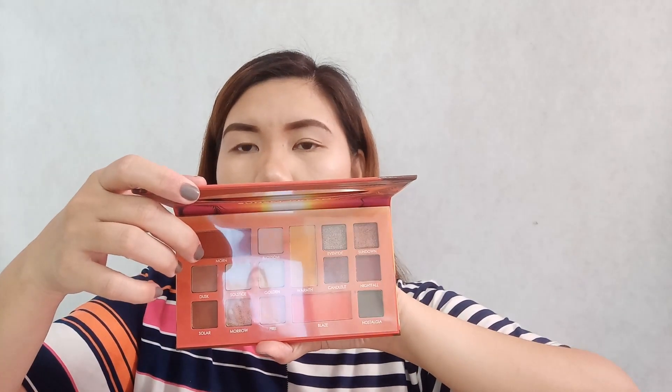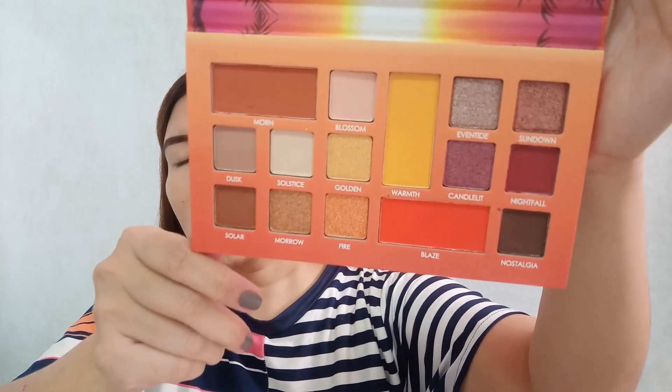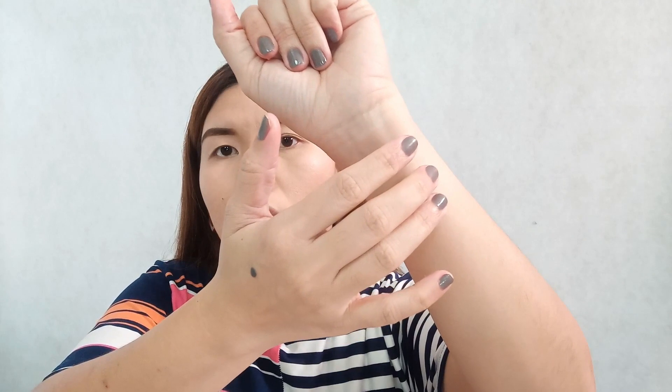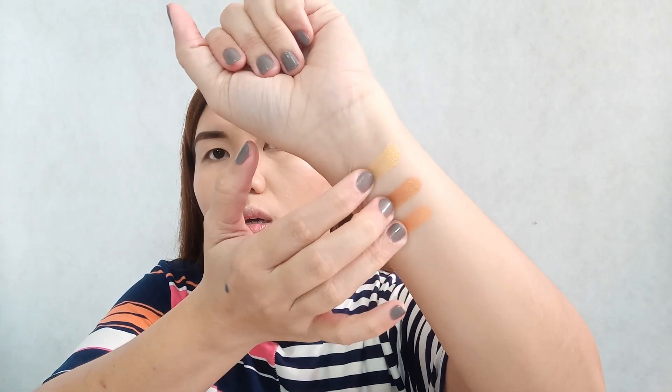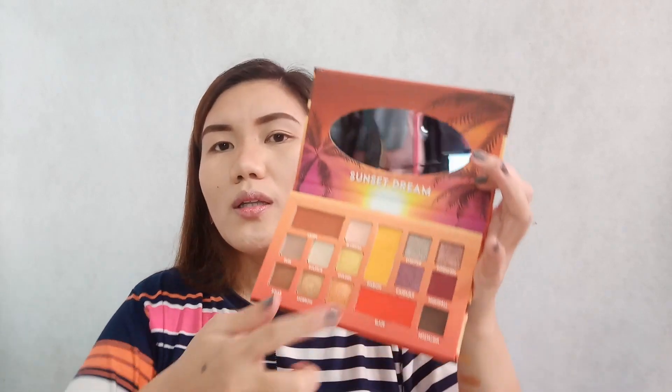Once you remove the plastic cover — ta-da! The colors are so vibrant. Let's swatch them one by one. I decided to swatch the metallics first on my arm. The ones here are Fire, Morrow, and Golden. The texture of the metallics is so smooth — it's like your hand just sinks into them, super buttery.